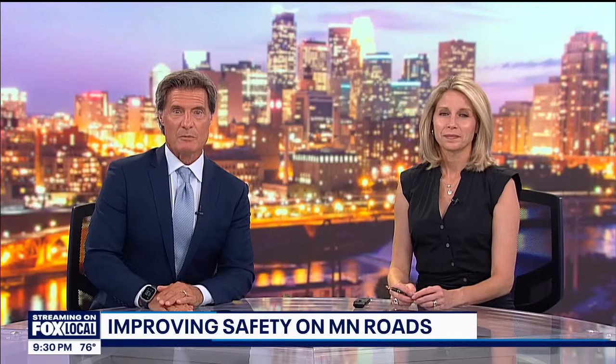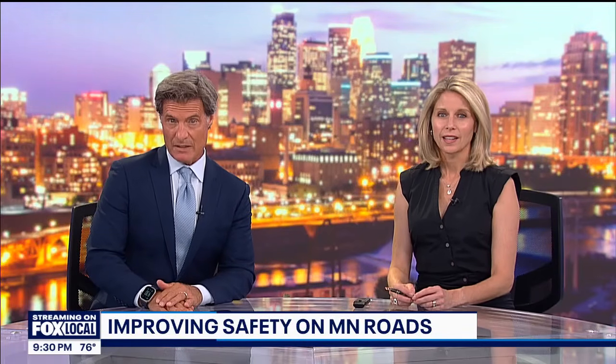Speaking of roads, the Minnesota Department of Transportation is thinking about improving safety on winter road conditions all year round. This is an interesting concept. Fox 9's So Young Kim spoke with the lead researcher of the Solar Snow Fence Project. She joins us here in our studio. So tell us about the solar technology and how it could help on those roads.